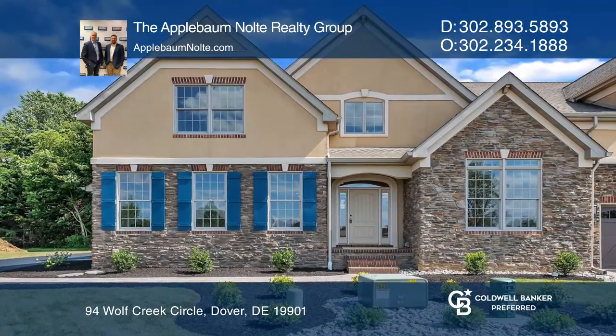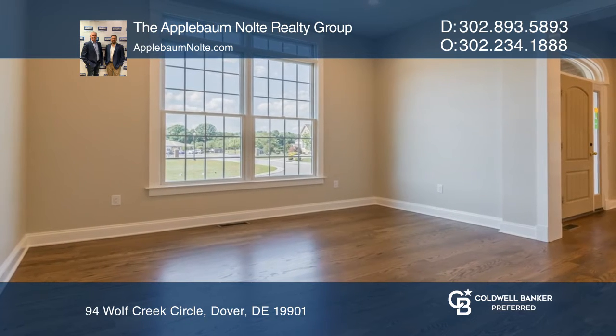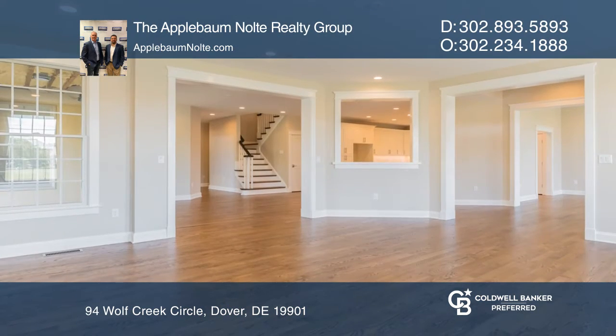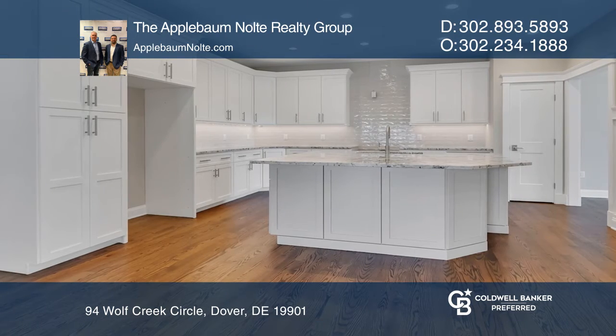Welcome to this custom-built home with unprecedented detail and quality. Enjoy over 3,000 square feet of living space with a main level open floor plan, including a gourmet kitchen and hardwood flooring.